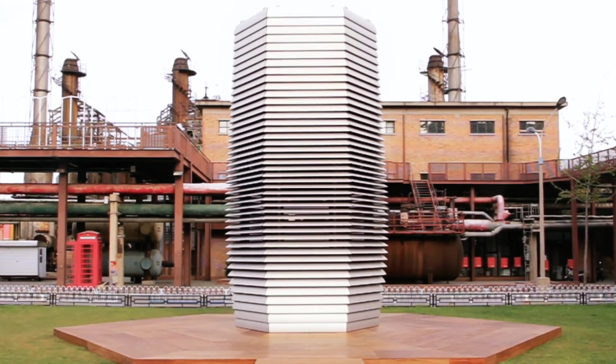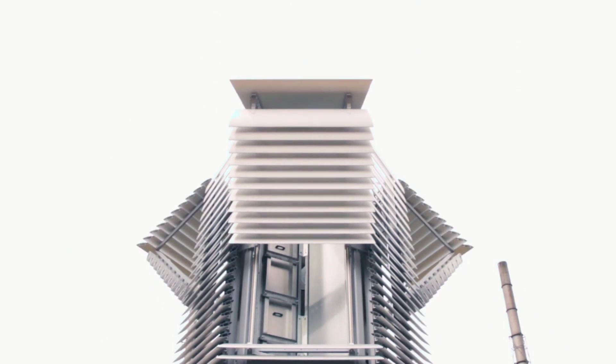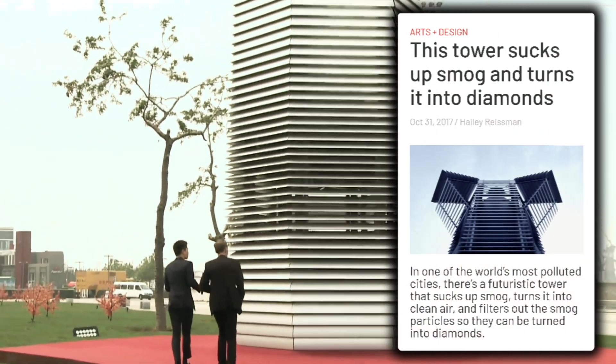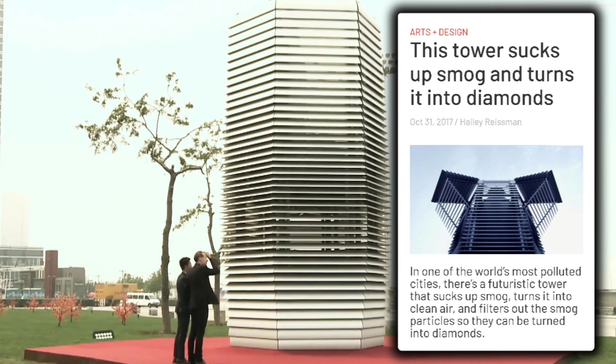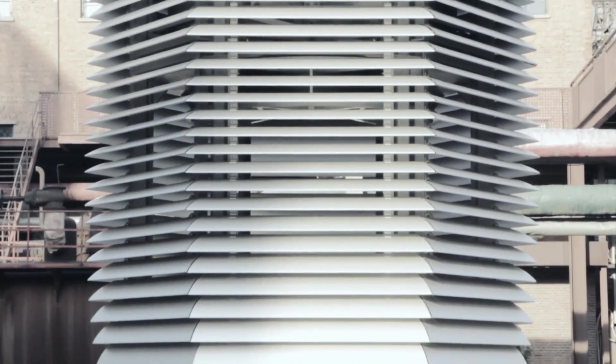The smog-free tower is basically a giant air ionizer. It takes in polluted air, cleans it, and then uses the leftover smog particles to make diamonds. Yes, you heard that right — diamonds. Roosegaarde estimates that in areas affected by severe air pollution, the smog-free tower will be able to produce over 3,500 cubes a day.